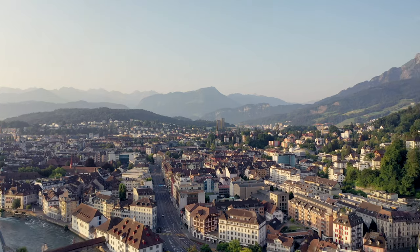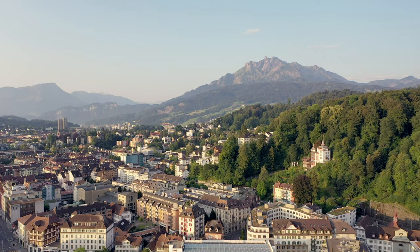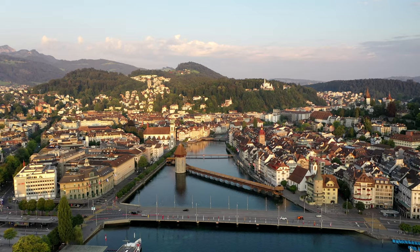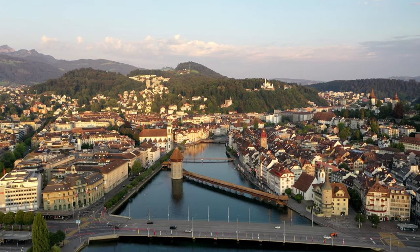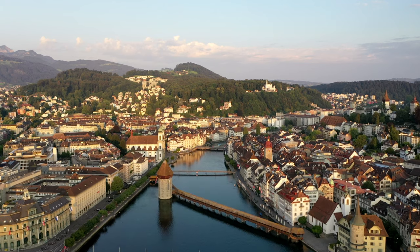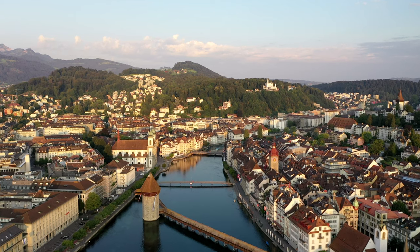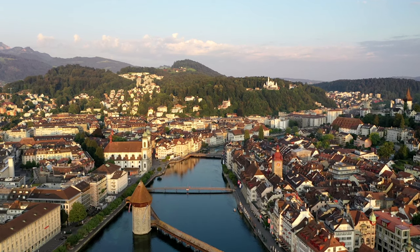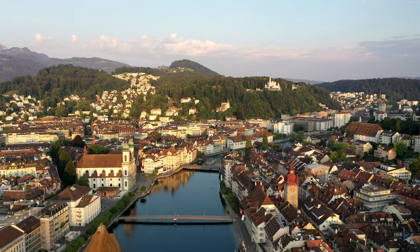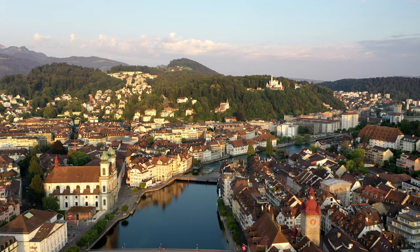Lucerne is a city in central Switzerland with great views of the Alps, of a lake, and it has a wonderful medieval old town. It dates back to 1750 when a monastery was founded near the original village, dedicated to Saint Leodegar. It became a town in the 12th century and joined the old Swiss Confederacy in 1332. By the end of the 14th century, the town had grown to over 1,300 inhabitants.